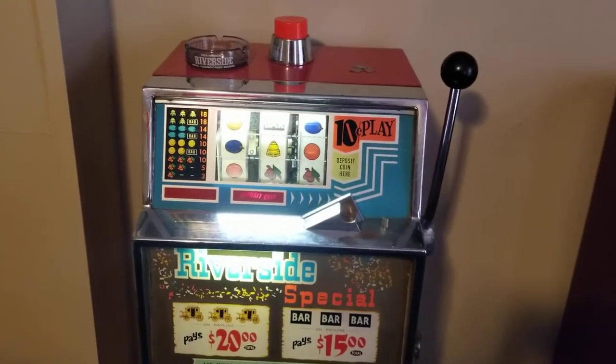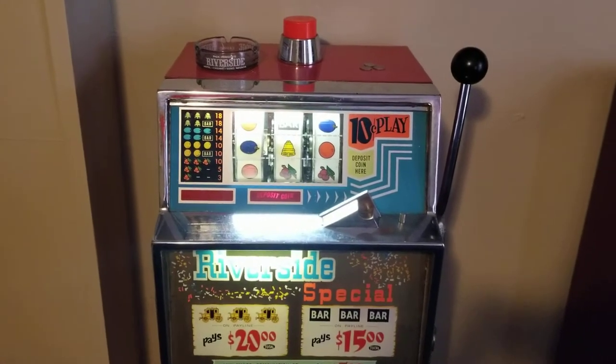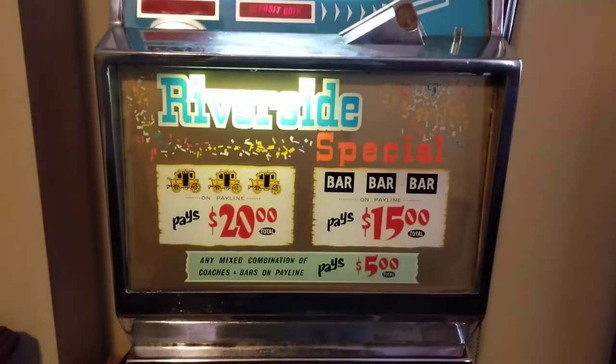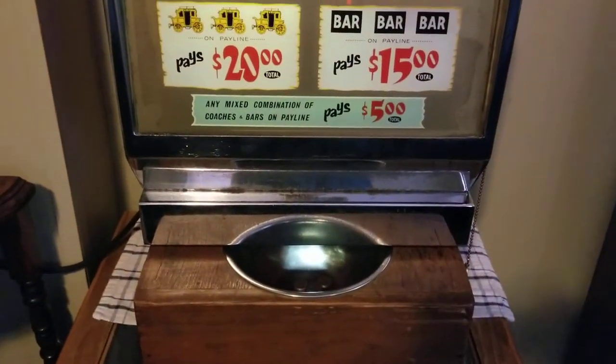Just wanted to share my mid-1960s Space Manufacturing 10 cent slot machine one-armed bandit. It's got really cool rare Riverside special decals, everything is original on this machine, and it actually still functions and works.